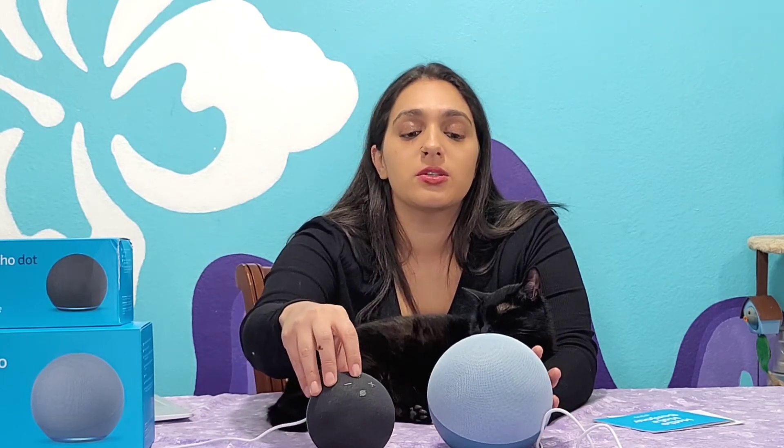The buttons are the same on either the Echo or the Dot. The circle with the line crossed out is going to mute the speakers. The circle without the line through is going to be your action button — so if you need to reconnect your device to your app or pretty much wake it up, that's going to be your button. And then of course you have your plus and minus for your volume.